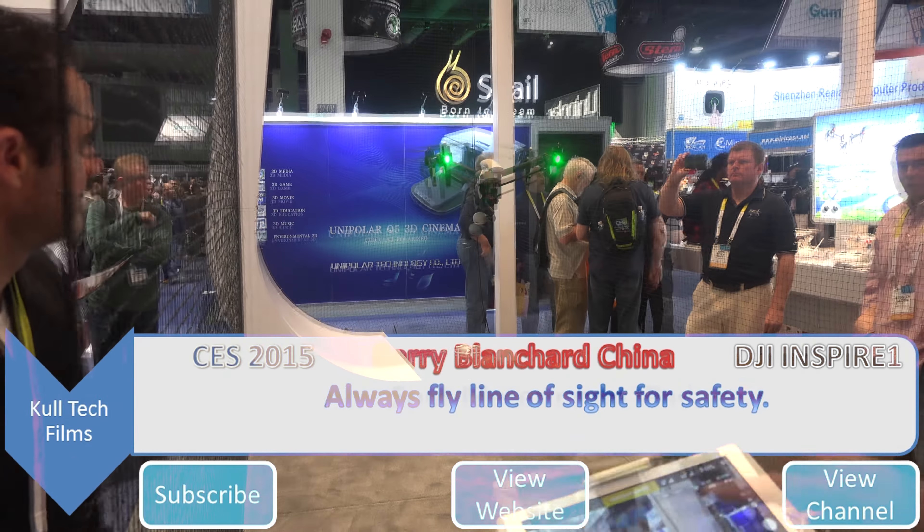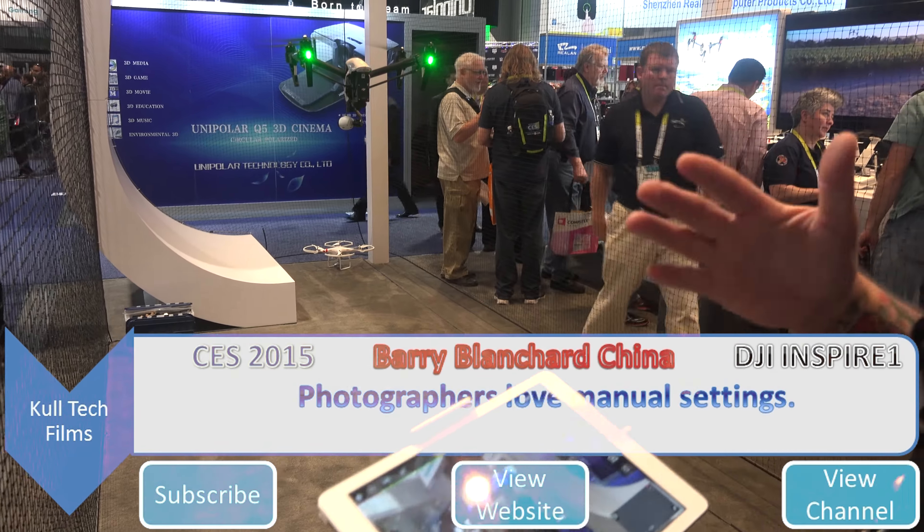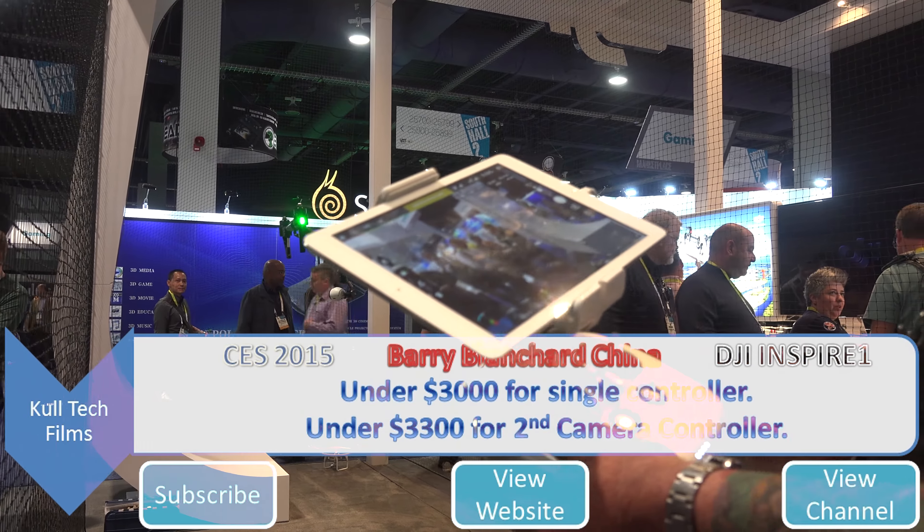We don't ever want to hurt anything. Spot metering wherever I touch. I'm a photographer, so the full manual settings are a big deal to me. It's under three grand for a single controller unit.